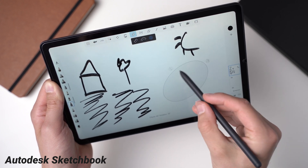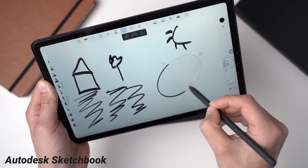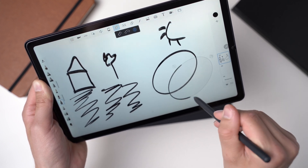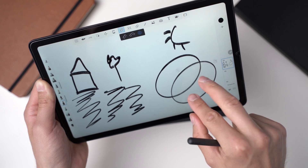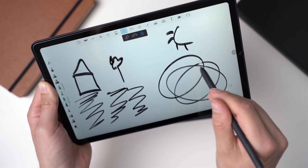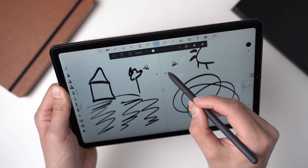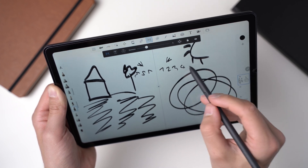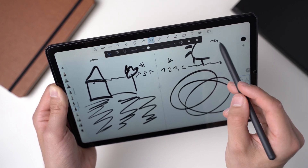Autodesk Sketchbook is a free and fantastic drawing app. You can use it for simple drawings, but also for very complex and difficult artwork. You can use lots of tools, from simple brushes up to different kinds of rulers and even tools that make it simpler to draw symmetrically. It supports layers too, just as Photoshop does. It's a great app for drawings and it's completely free.